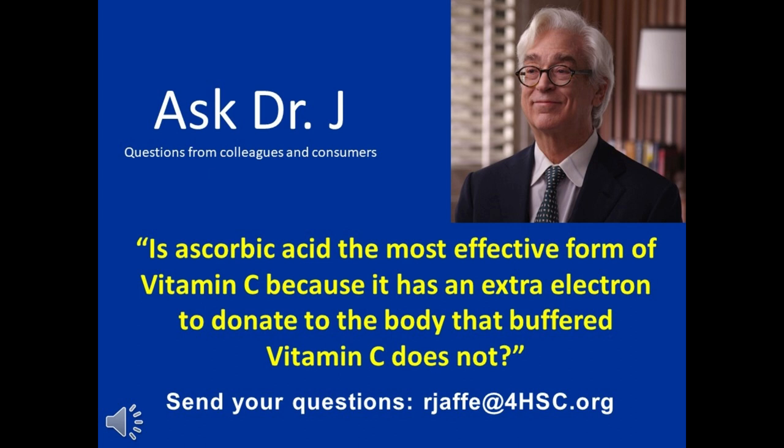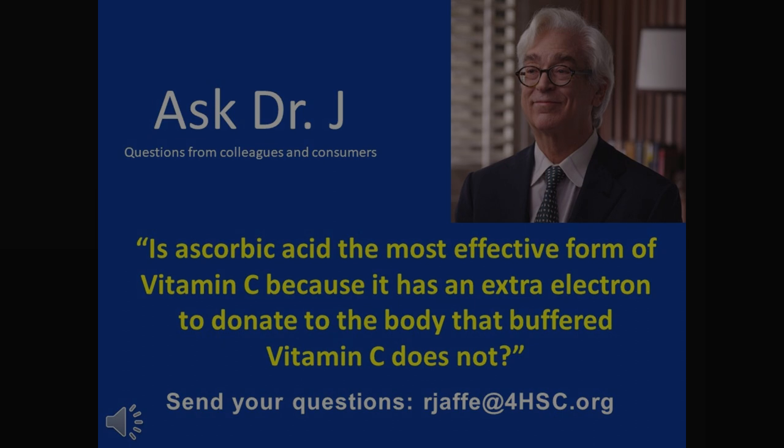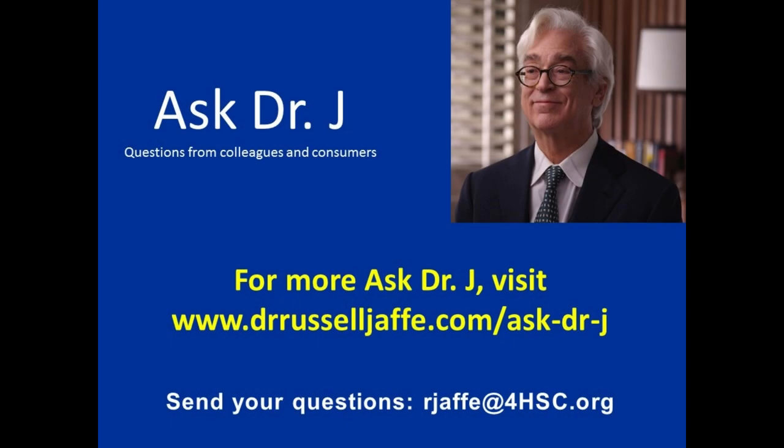Assure anyone that you communicate with that PERC — fully buffered, fully reduced, potent C-Guard — is the most potent ascorbate antioxidant that we know of, because it's protected until you get it by design.